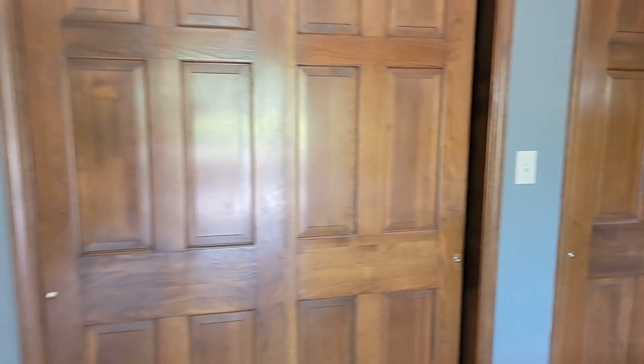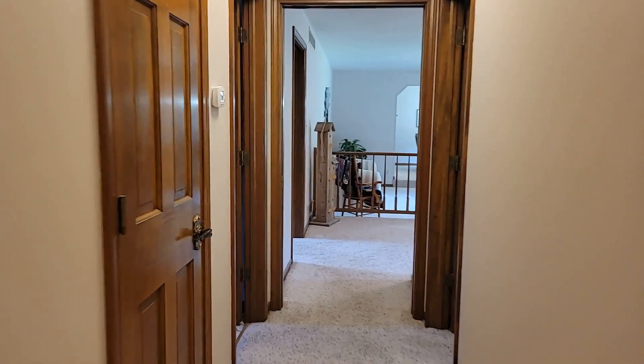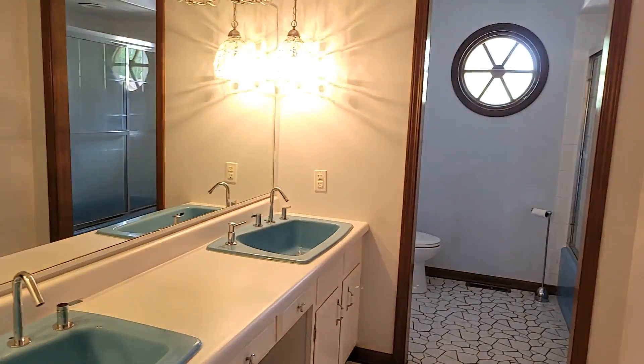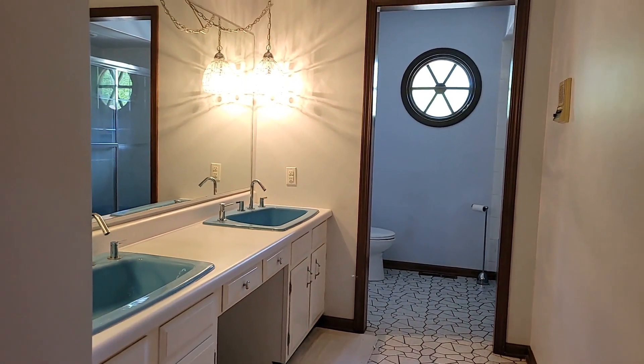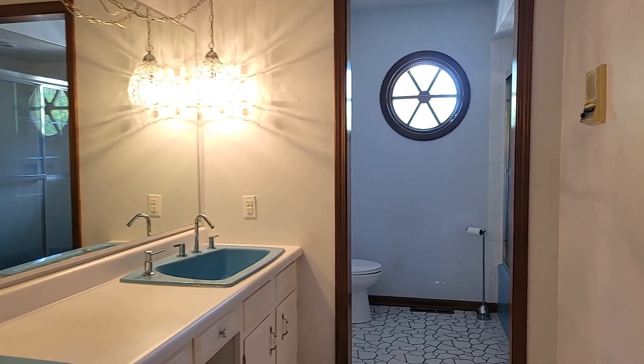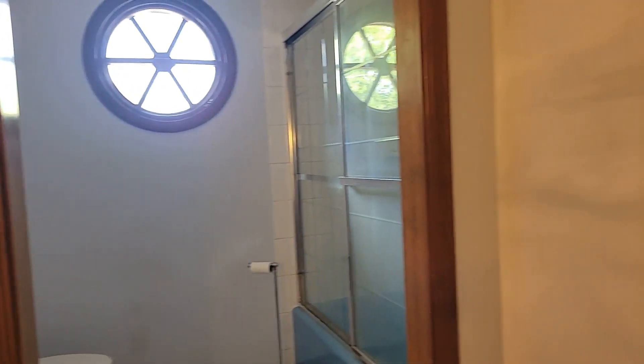Huge closets in the master. Walking into the master bath — stand-alone shower and a nice big double vanity. Nice six-panel doors throughout. Here is the guest bath, a full bath. The blue is kind of eclectic and really cool with the vibe of the house. Full tub there as well.